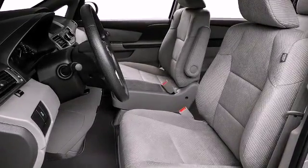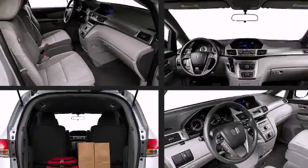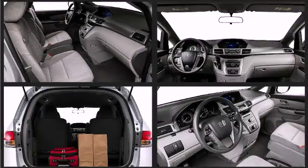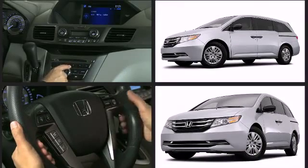Perfect for long trips or a daily commute, the cabin of the Honda Odyssey is spacious and comfortable with three rows of seating and room enough for up to eight including the driver. Storage solutions are integrated throughout the interior, demonstrating thoughtful attention to detail.